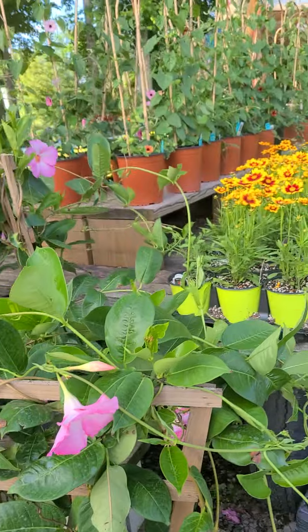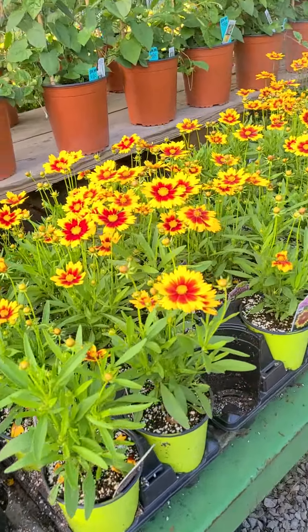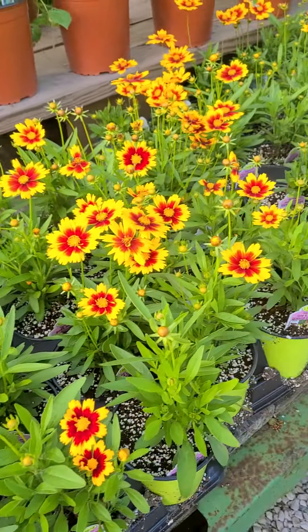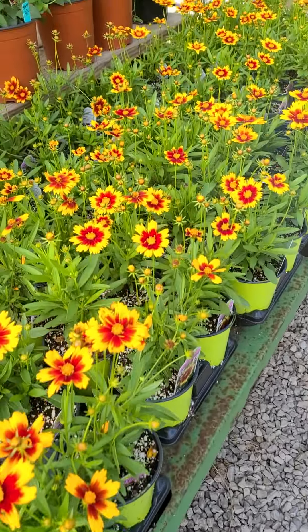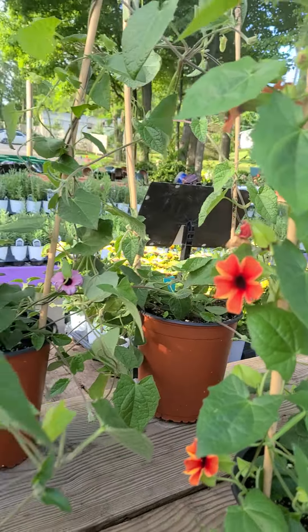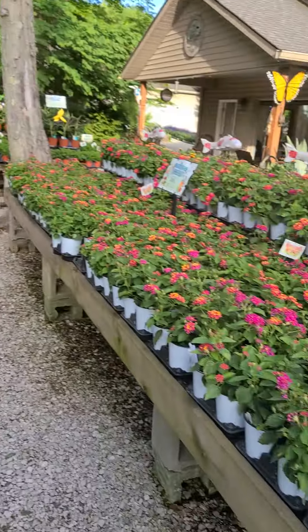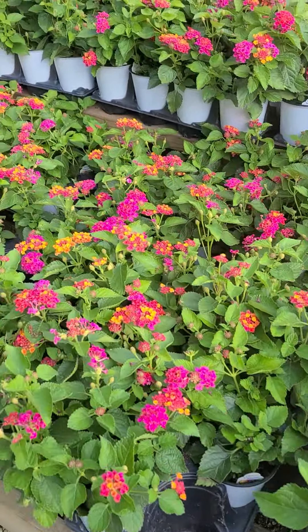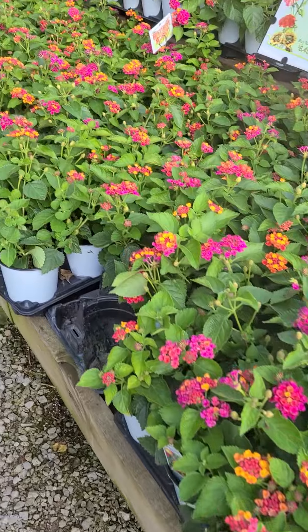Out in our main sales lot, the coreopsis are looking great. This is my favorite — this is Uptick — and it is one of the closest things you're going to get to an annual with a perennial habit. This plant comes back very reliably. Our black-eyed Susan vines are looking so good; we have them in pink and orange. And lantana — there's always room for a few more plants. The lantana looks so good in the heat of summer and the butterflies love it.